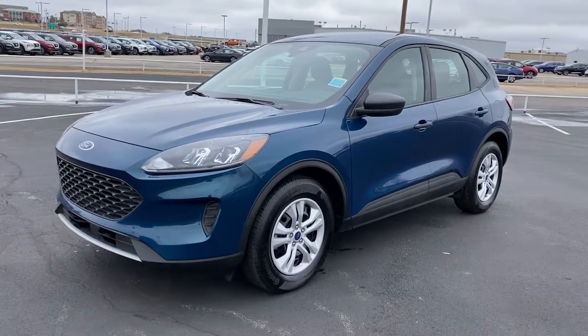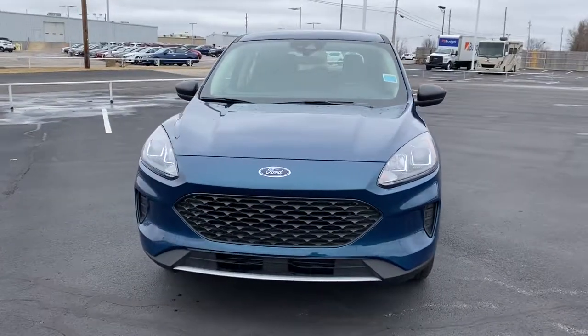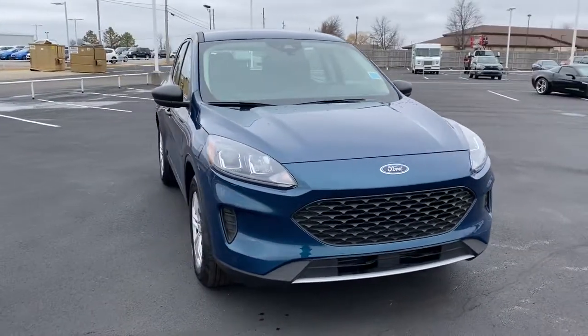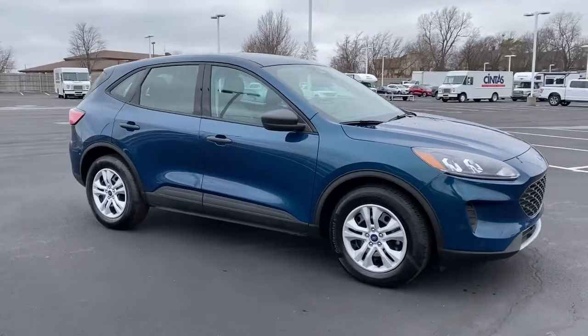Can you see yourself in the 2020 Ford Escape? This vehicle is an outstanding buy with fewer than 10,000 miles on the odometer. De-stress and decompress in this sleek and sporty Escape.